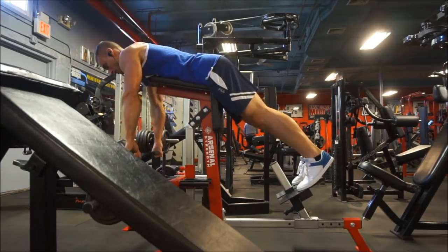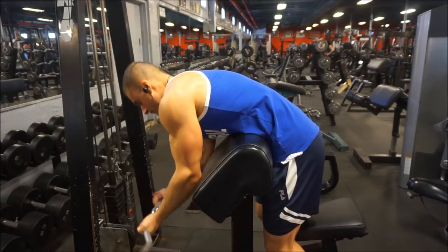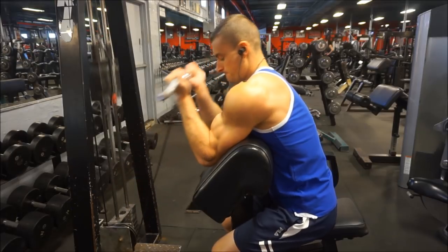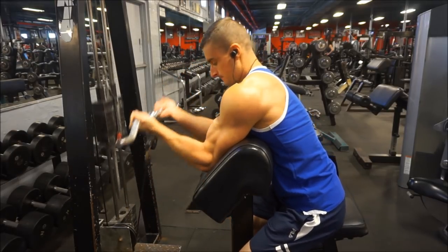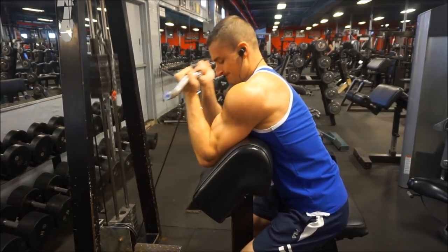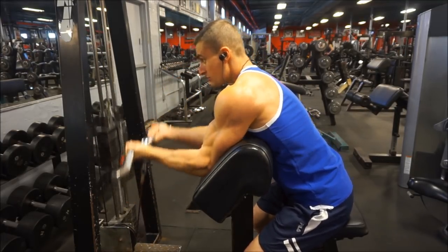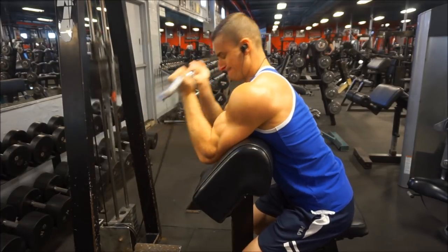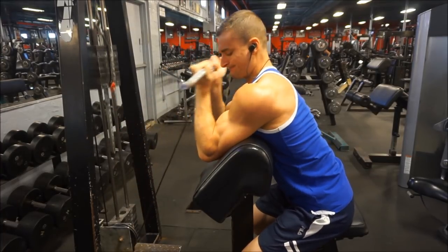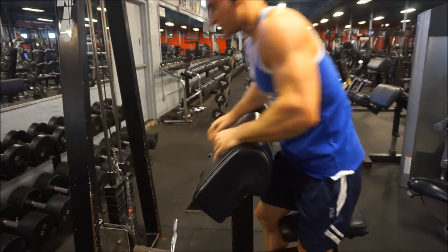Beyond that, I really think you can't tell if someone's natural until you actually know the person. If you don't know me and just look at my physique, I don't blame you — in certain lighting, certain pictures, certain angles, I probably do look like I might not be natural. Funny story: a friend took a picture of me when I competed without me realizing, cropped out my face, and asked me 'Do you think this guy's natural?' I said no. Then he laughed and said, 'That's you.' I understand why I get accused sometimes.